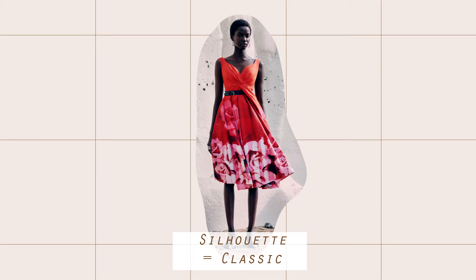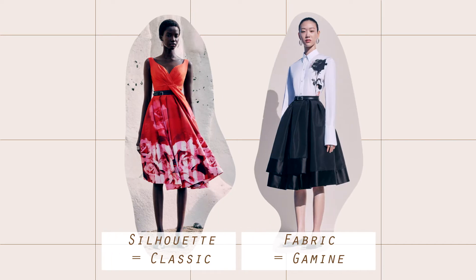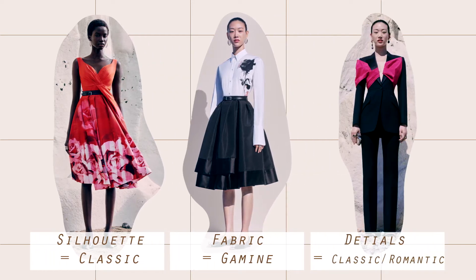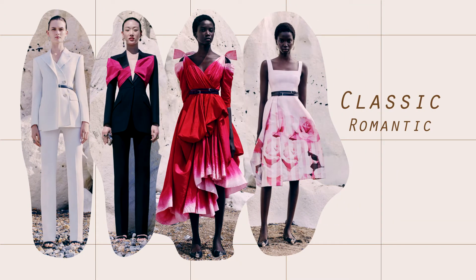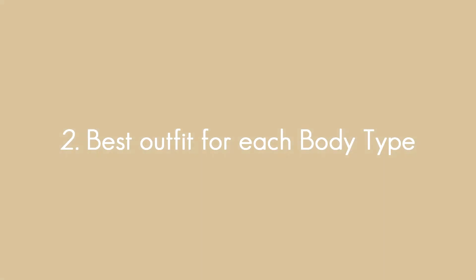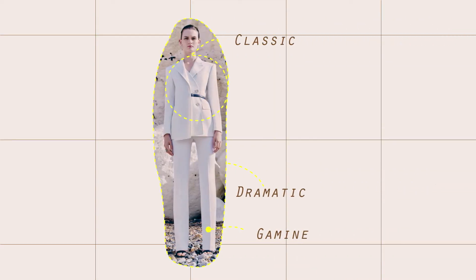The silhouette of this collection is quite balanced — not too sharp and not too soft, clean and defined, which is classic. The fabric is light and crisp, which is gamine. The details are quite clean with a soft blend, so it is classic with some romantics. Overall, this beautiful collection is mainly classic with a mixture of romantics.